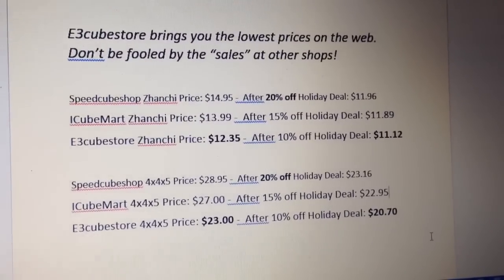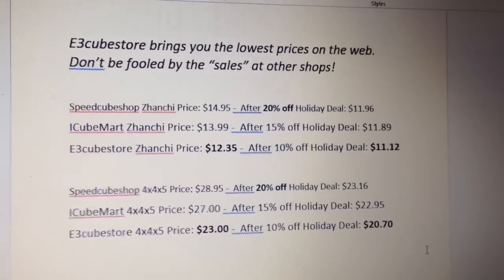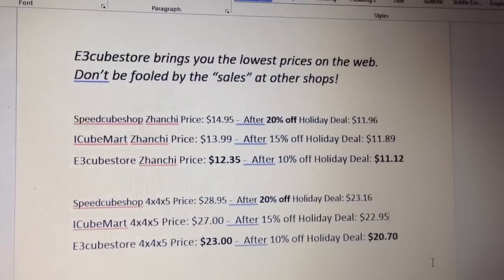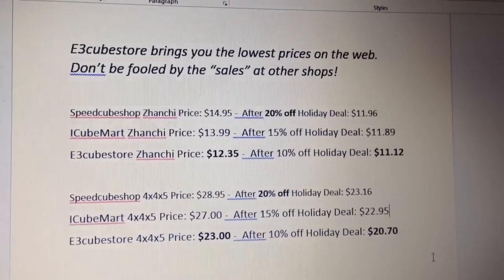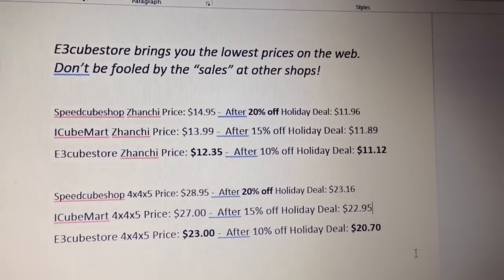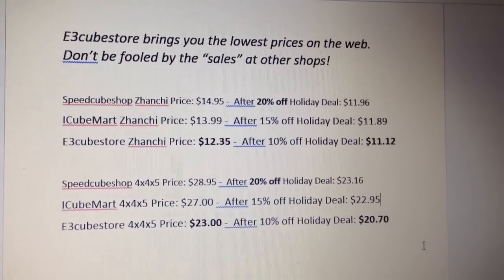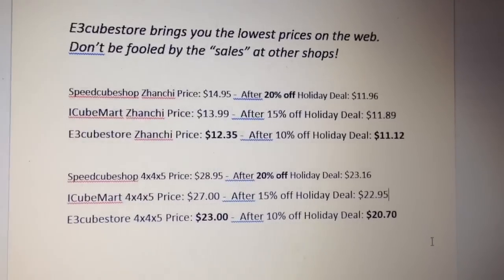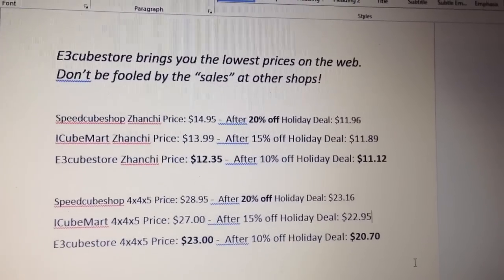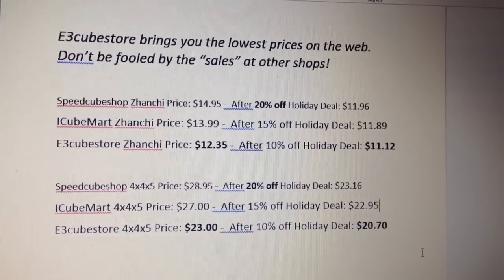Hey everybody, so I was just doing a little bit of math about prices and competition and thought it was cool enough that I would share this with you, just so we can avoid any misconceptions as far as prices. I noticed that Speedcube Shop has a 20% off holiday deal running right now, iCube Mart has a 15% off holiday deal, and East3Cube store has a 10% off holiday deal — both of which are seemingly better than East3Cube's, but I wanted to show you what those numbers actually work out to.